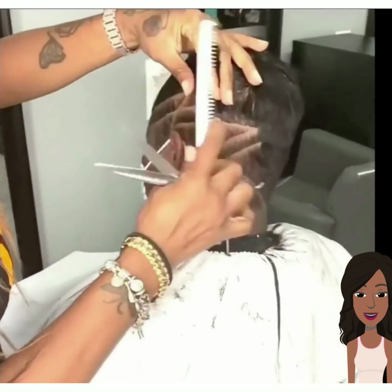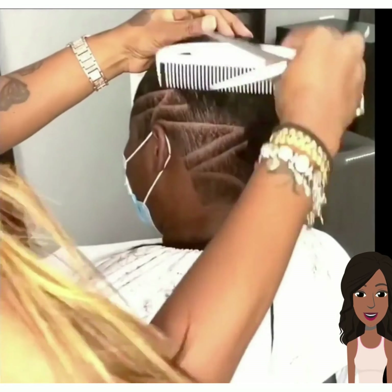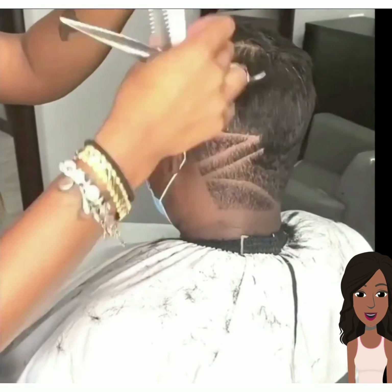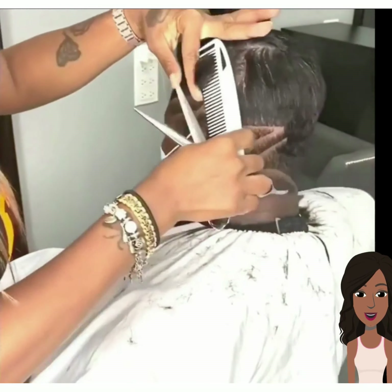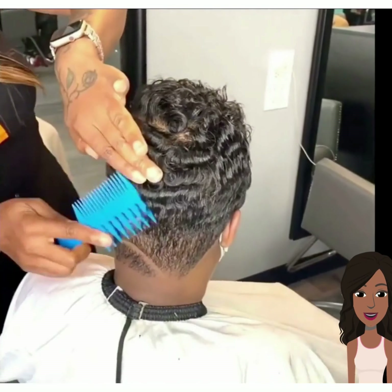I hope that you guys have enjoyed checking out these hair ideas with me. Be sure to hit that subscribe button if you want to see more black hair trends. My channel is full of inspiring ideas, and I will leave you with this last hair clip. I will see you in the next video.